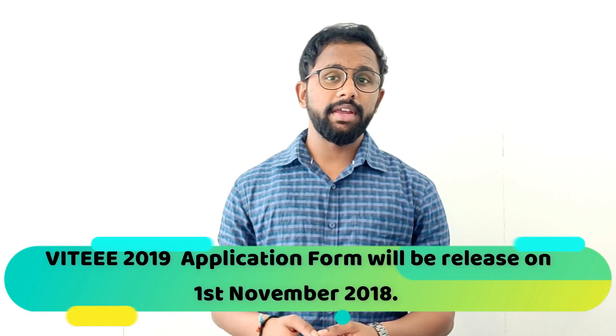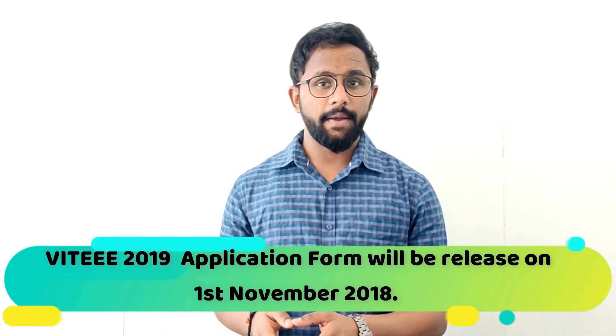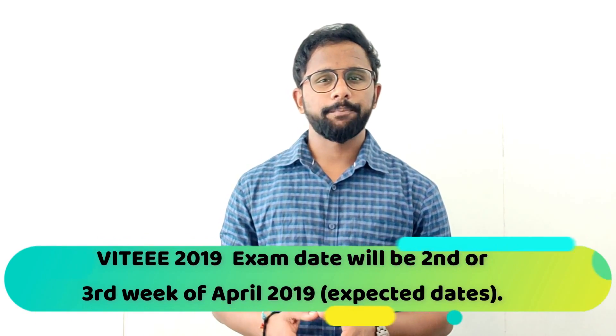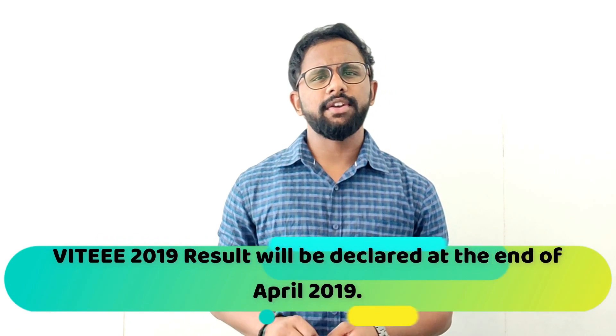VITEEE 2019 application form opens on 1 November 2018. The exam will be in the second or third week of April. For results, you have to wait until the end of April.